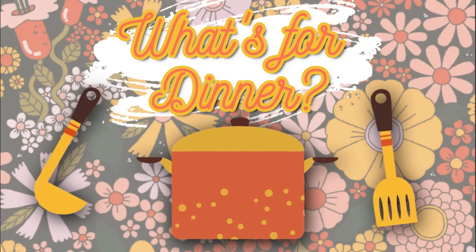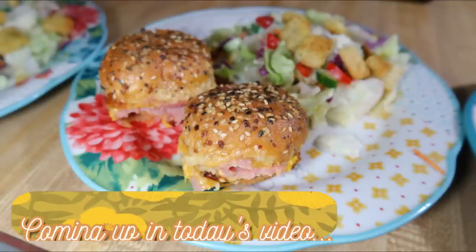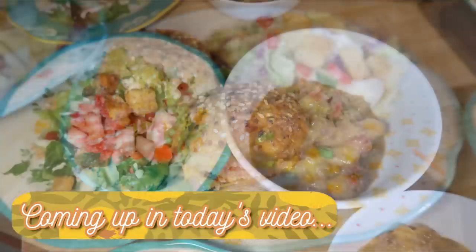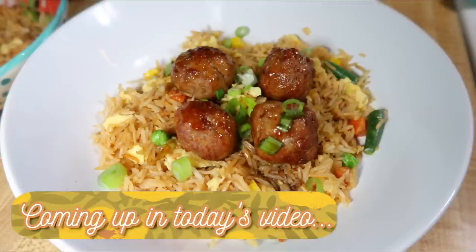Hey friends, happy Sunday and welcome back to another week of What's for Dinner. If you're new here, hello and welcome — I am Taylor, a stay-at-home wife and mom, and I share these What's for Dinner videos every Sunday to hopefully give you some new meal ideas. I try to try about three new recipes a week but share everything I made during the week.